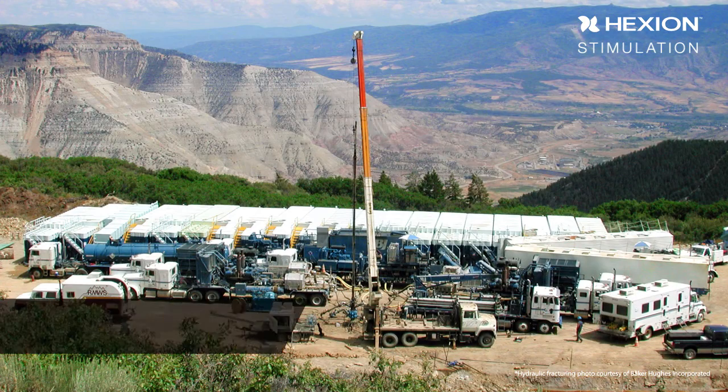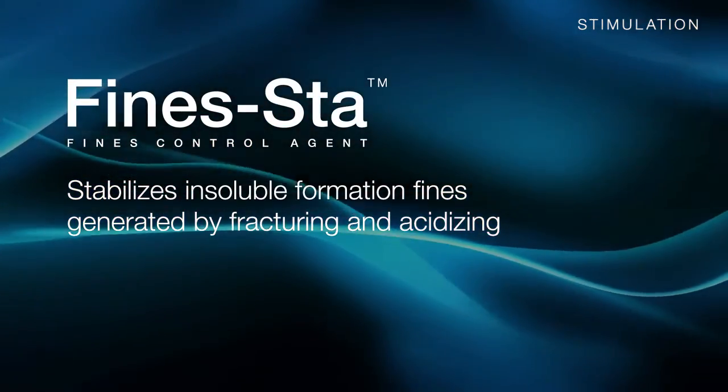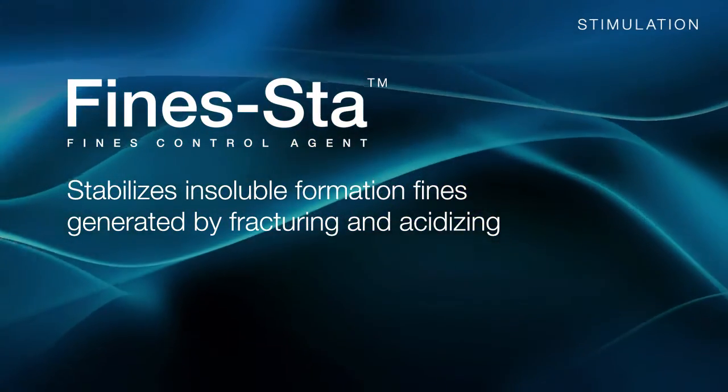Hexion also offers stimulation additives, such as fines control solutions, for stabilization of formation fines. Hexion's FineStay 100 Fines Control Agent helps stabilize insoluble formation fines generated during stimulation treatments.